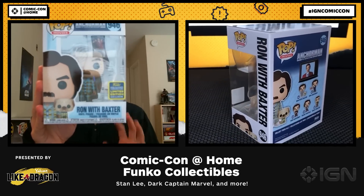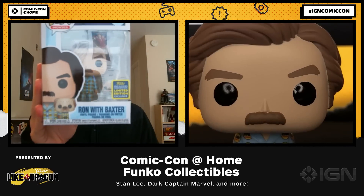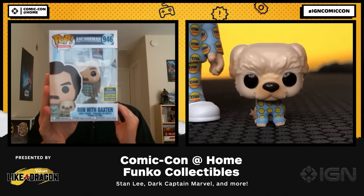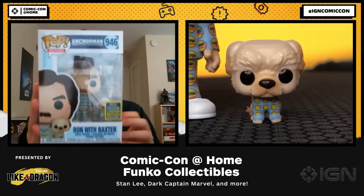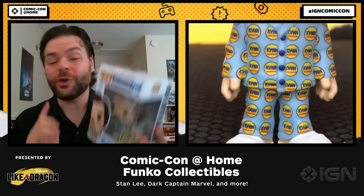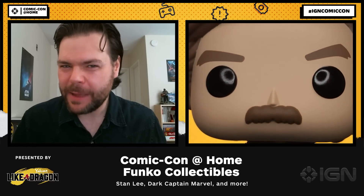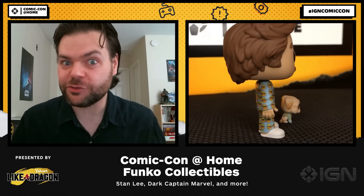There are three other exclusives in the Anchorman set. There is also Ron with his flaming jazz flute, Brick Tamland — obviously played by Steve Carell — and Brian Fantana, which is actually a scratch and sniff. It smells like Sex Panther, which I've been told is interesting.